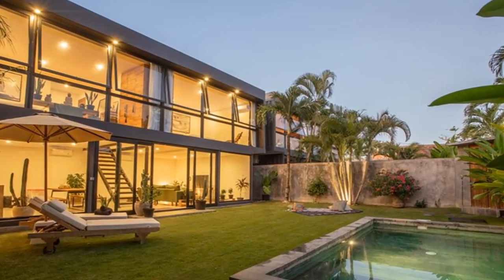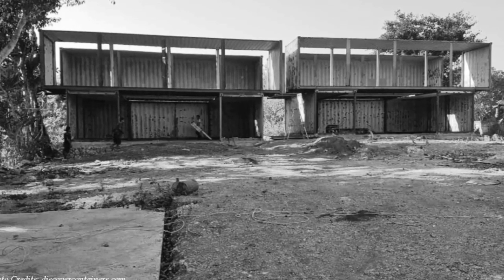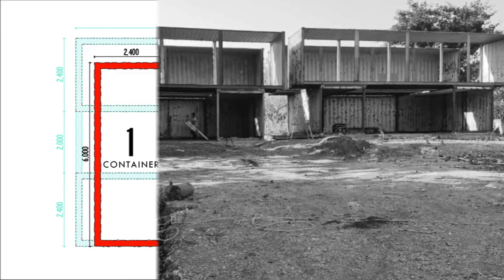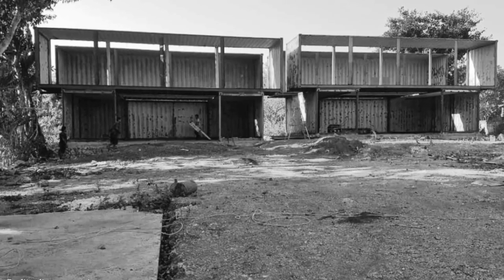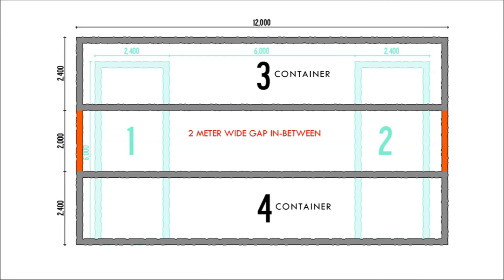Each unit is built from four shipping containers to create 120 square meters of habitable space. On the ground floor, each villa comprises two 20-foot shipping containers placed parallel to each other and set six meters apart. Upstairs, each unit comprises two 40-foot shipping containers placed perpendicularly to the containers below.